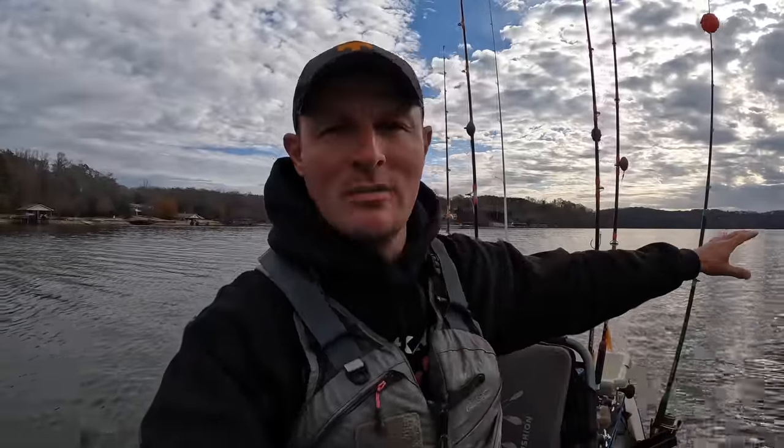As fish out here in the main channel come up on this point to feed or to try to work back into this creek, my bait's going to be the first thing they run into. So let's get them on there. Come with me today — let's catch some fish.